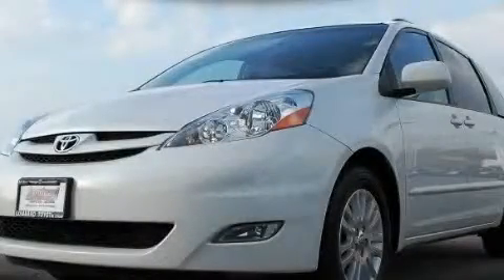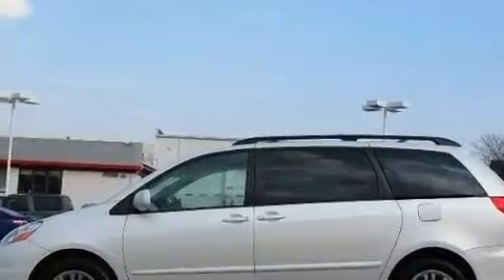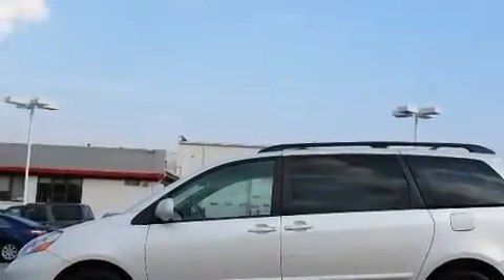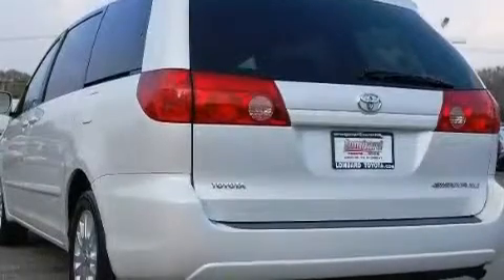This is a certified pre-owned 2007 Toyota Sienna. Enough comfort and space for the entire family. It has a 3.5-liter six-cylinder engine and an automatic transmission.